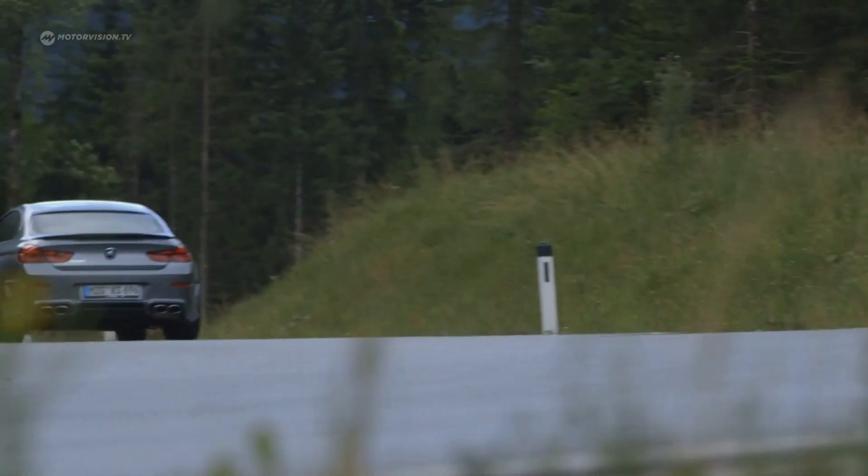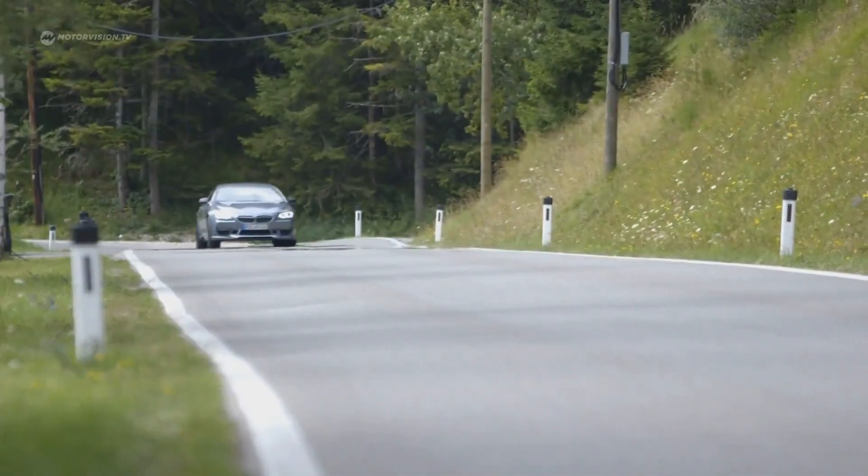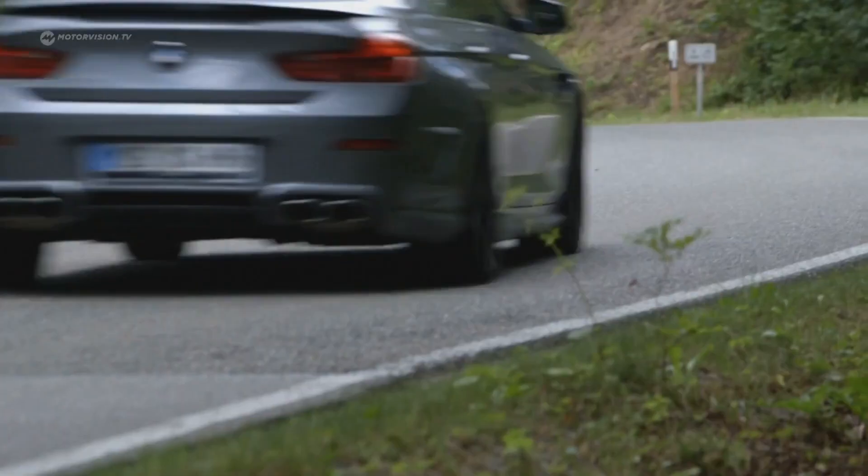It is based on one of the most beautiful four-door current model coupes, the Kellners Sport 640i, internally known as the F06.